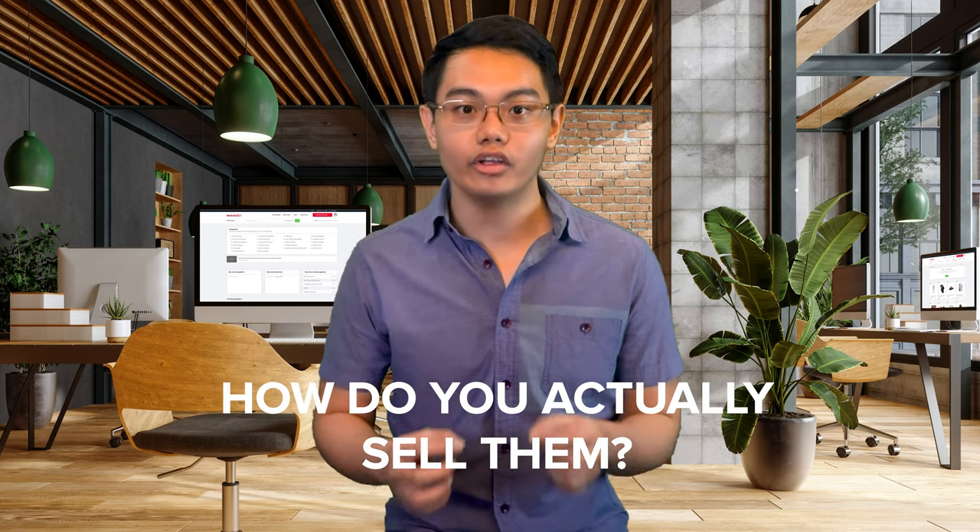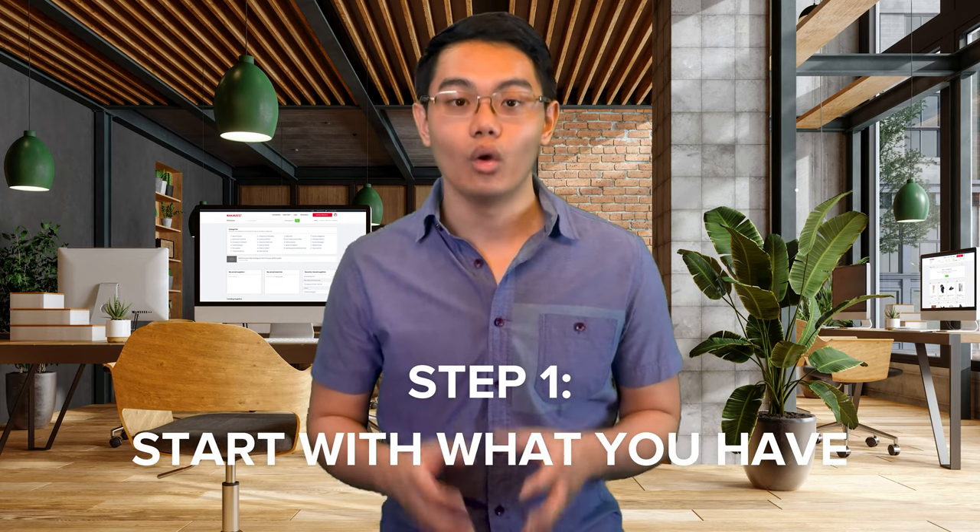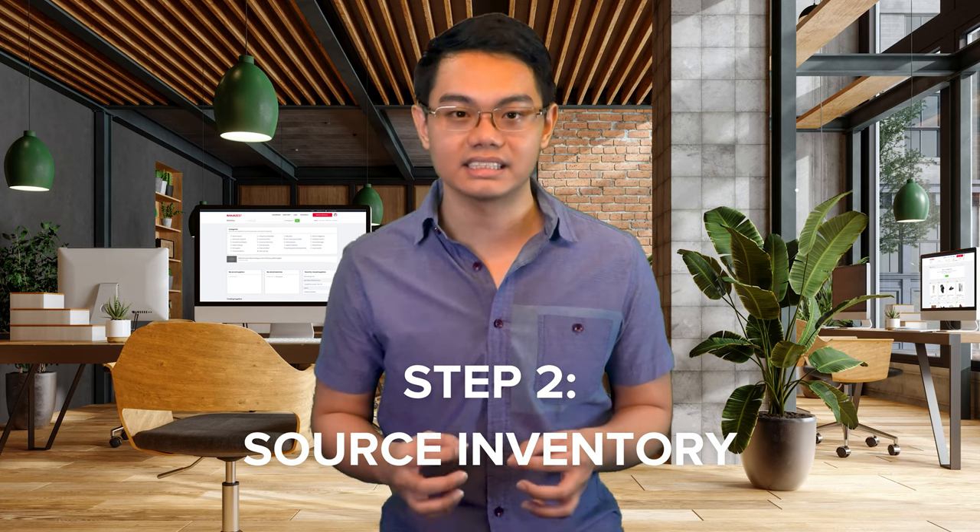Now you know the best things to flip, but how do you actually sell them? The first step is to start with what you have — one man's trash is another man's treasure. Before you reach for your wallet, start with items in your home. Some of the best things to flip can be sitting in your attic. If you don't have anything worth selling, reach out to family and friends. Facebook Marketplace also has a free stuff section where you can pick up items for free. Always remember the goal: buy low, sell high.